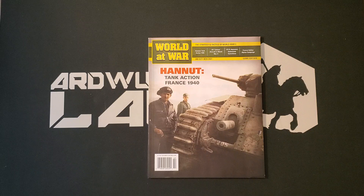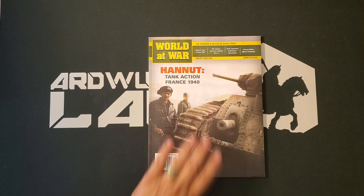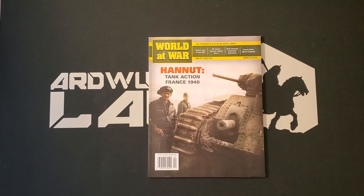This is World at War magazine issue number 80, and this has just been released. I was literally monitoring the S&T website day after day to see when this would become available for ordering, because I am not subscribed. But I did want this particular one, and we will take a look at the game as well. I have already separated everything, so that's why this is not an unboxing video. The headline topic of the issue and the subject of the game is Hanout, Tank Action France 1940.